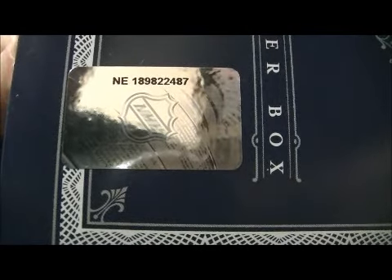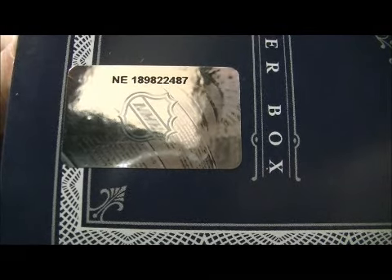There we go, it's NE189822487. That's NE189822487.